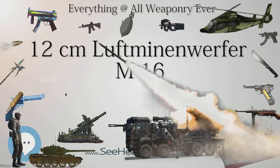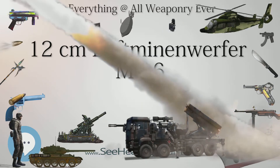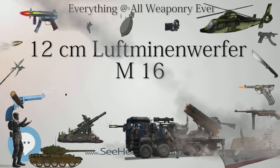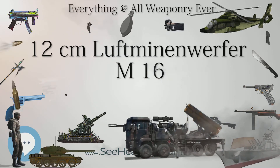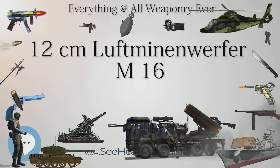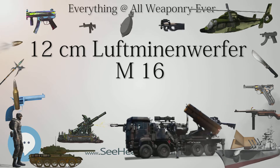Crew: 3. Shell: 5 kg (11 lb). Calibre: 120 mm (4.7 in). Traverse: 0 degrees. Maximum firing range: 800 m (870 yd).